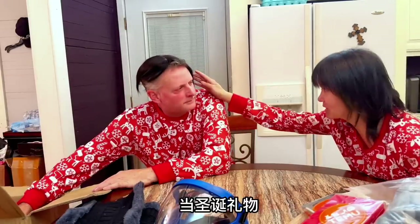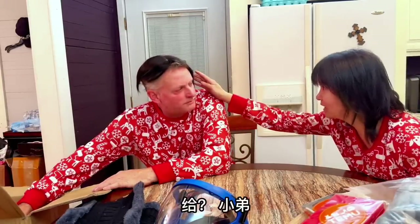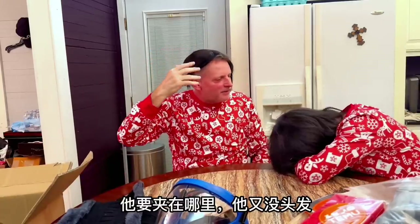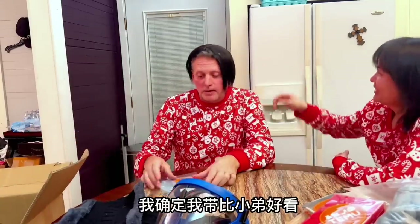We say this is a Christmas gift — to brother. What are you going to catch to? It will just catch on his head. He doesn't have any hair. It looks better on me than brother, I'm sure.